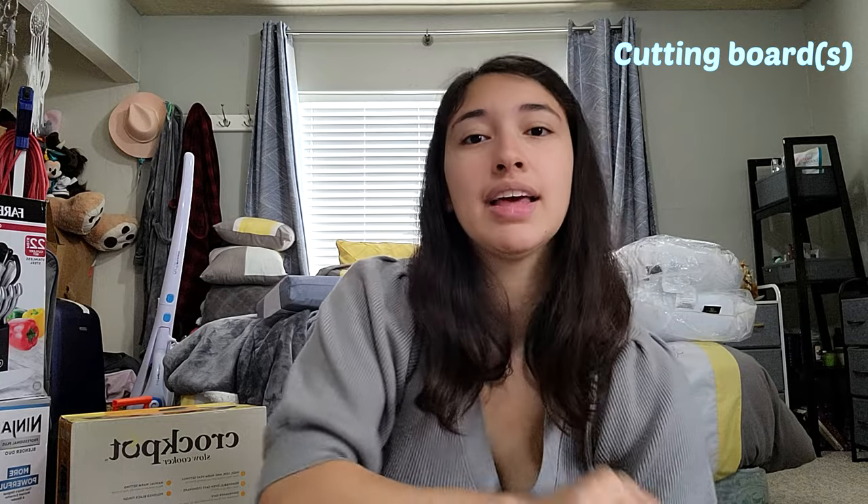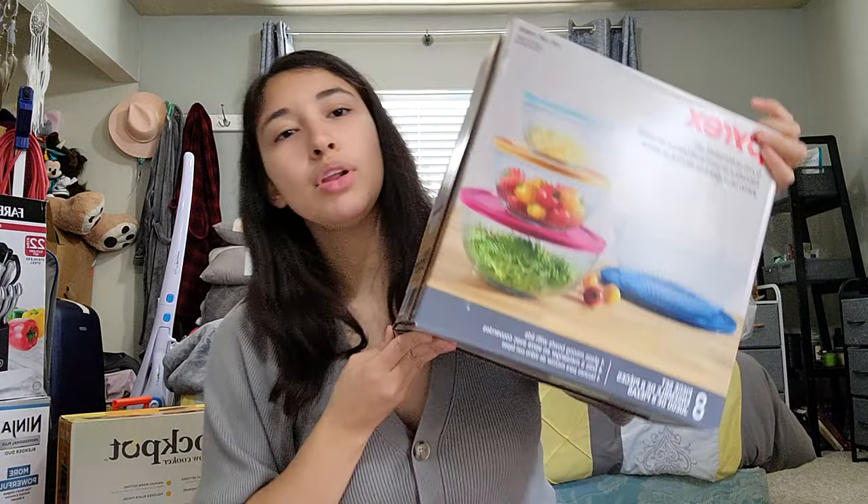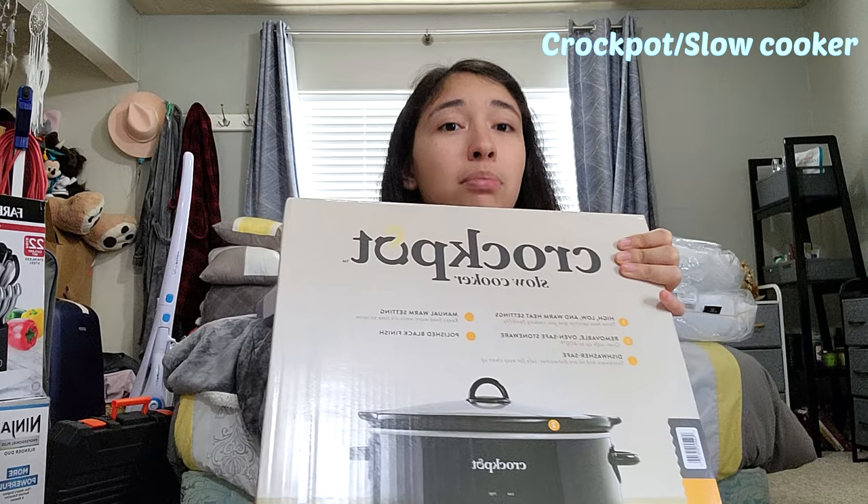You also want a nice cutting board. Another thing I absolutely love from my registry is this mixing bowl — it has silicone at the bottom. I also recommend putting glass mixing bowls on your registry, because with raw chicken and stuff you probably don't want to use a regular mixing bowl. Try to get a variety of things. And I love my crock pot — you definitely want to register for a crock pot or slow cooker.